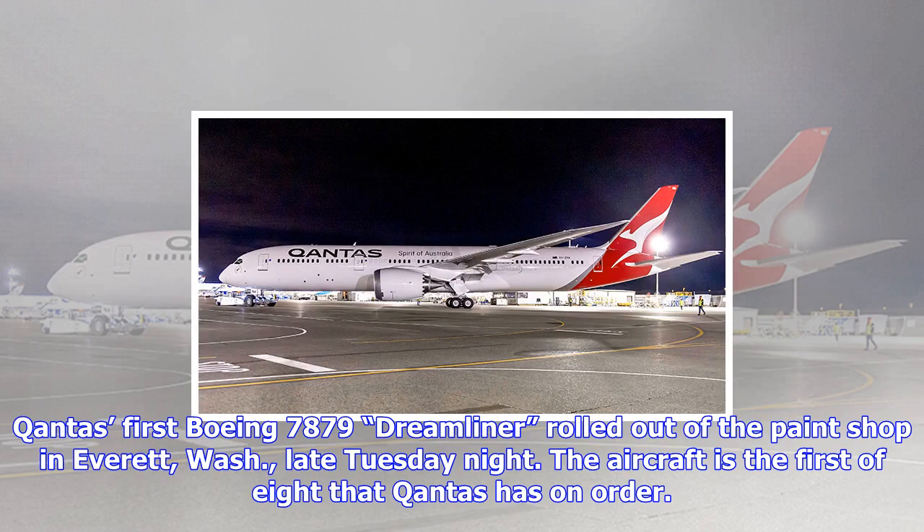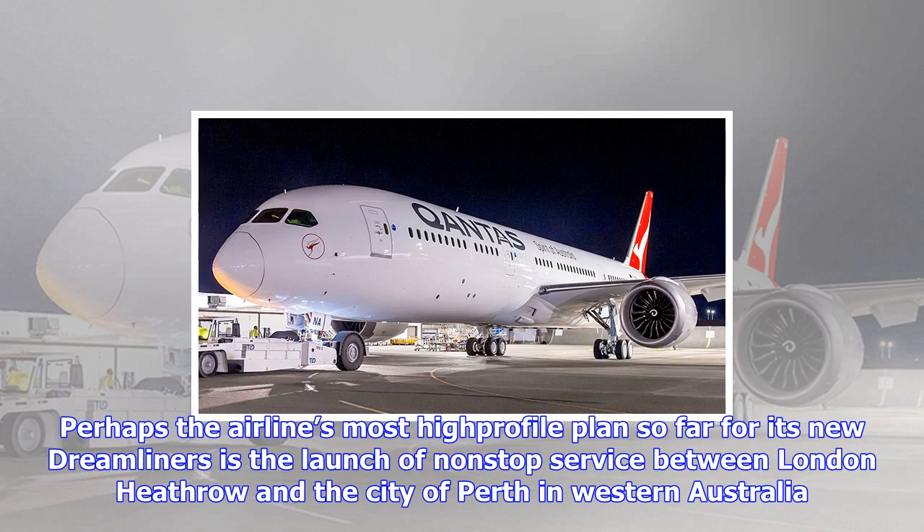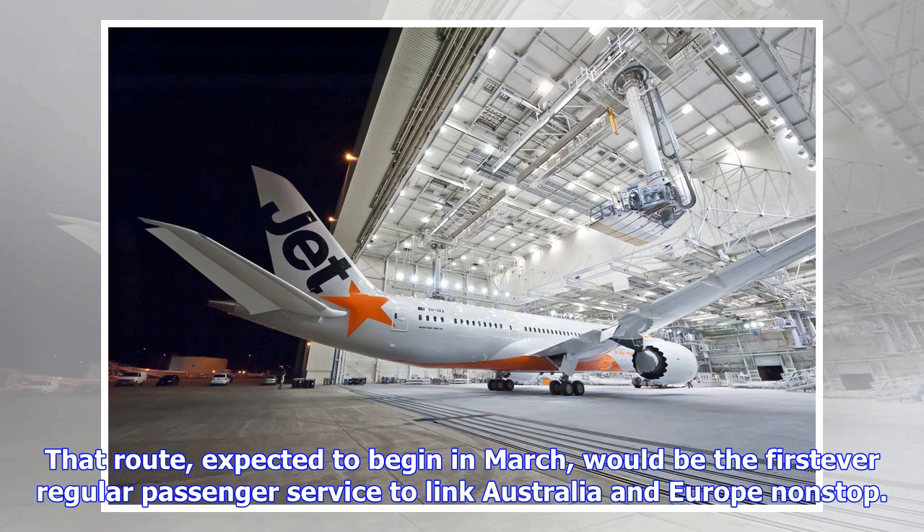Perhaps the airline's most high-profile plan so far for its new Dreamliners is the launch of non-stop service between London Heathrow and the city of Perth in Western Australia. That route, expected to begin in March, would be the first regular passenger service to link Australia and Europe non-stop. Qantas plans a 17-hour non-stop flight between London and Perth, Australia.